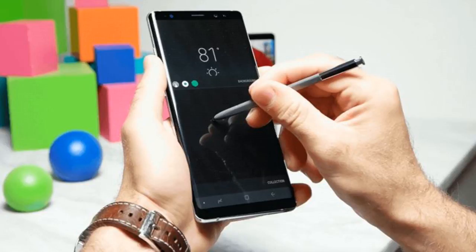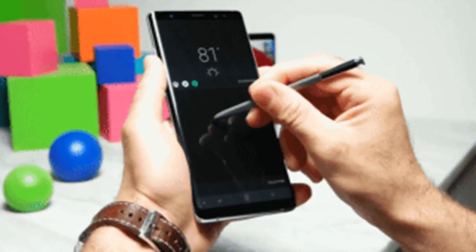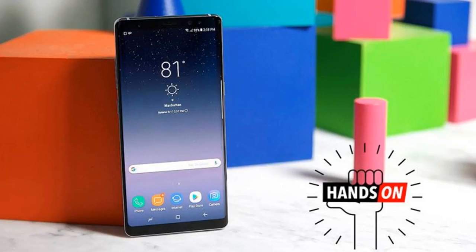The Note 8's rear fingerprint sensor is located to the right of the camera, and no, it's not actually that big of a deal. The Galaxy Note 8's display is undoubtedly still one of the prettiest in the business. At 6.3 inches across, the Note 8's 18.5:9 display is now bigger than ever, with more screen real estate than pretty much anything else on the market, while retaining the almost non-existent bezels we got on the S8's Infinity display.